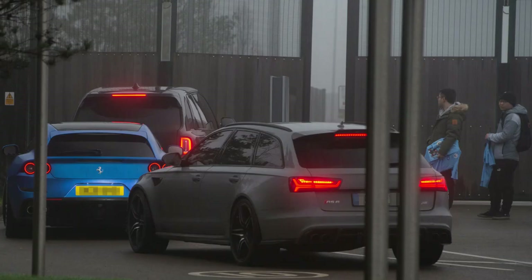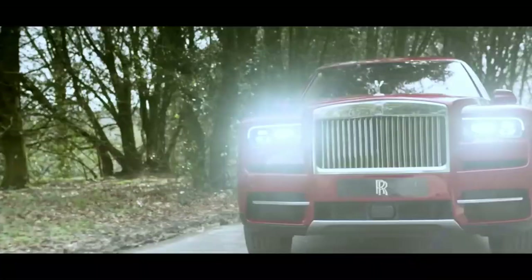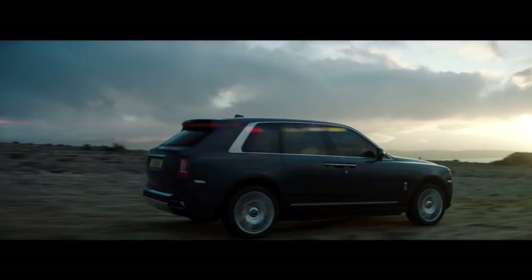Number one on the list: Rolls-Royce Cullinan. It starts at $325,000. It has a 6.75 litre V12 engine and 563 horsepower. This car has a top speed of 155 miles per hour and it can reach 0 to 60 in 6.7 seconds.